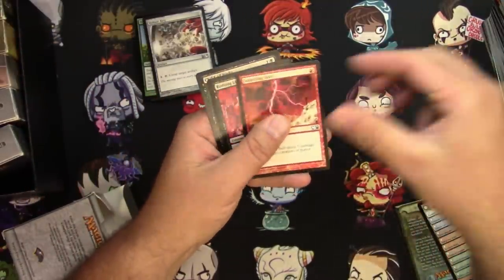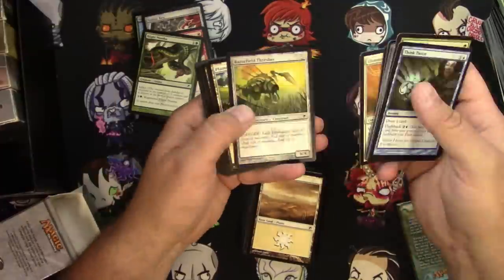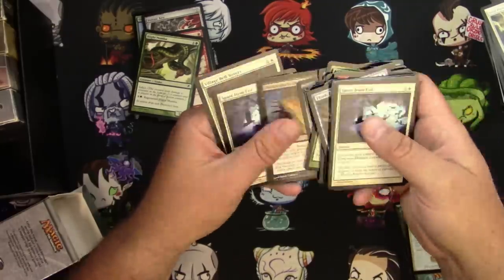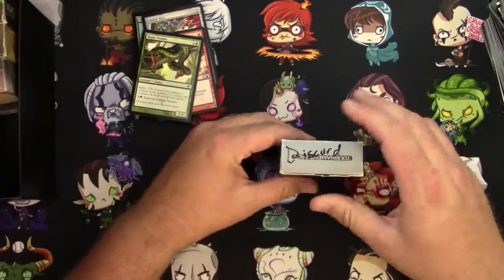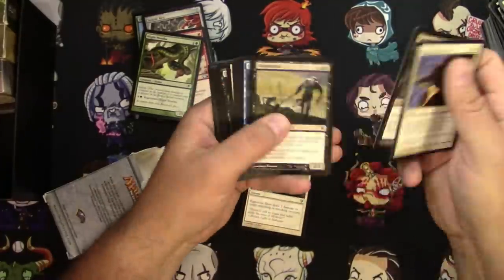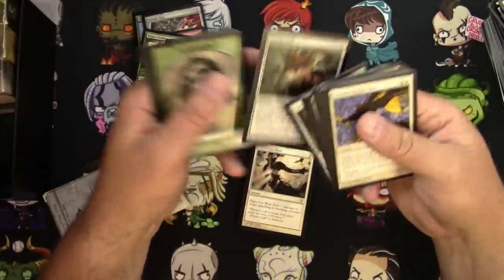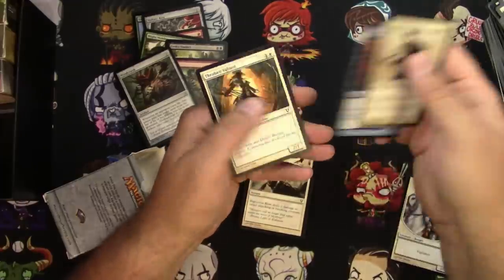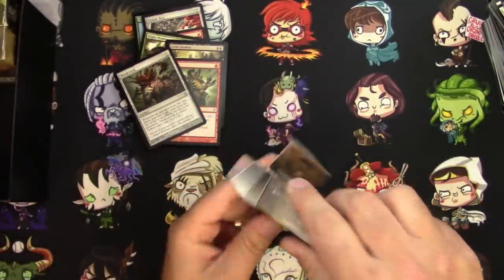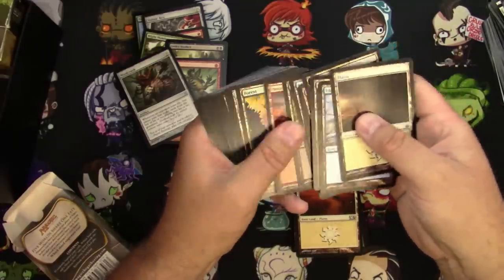There's a Timely Reinforcement, so that's worth pulling. There's a Lightning Bolt, so that's okay. Discard — which is what I think I should have done with this lot. Gut Shot I'll pull. Mind Crank, that's worth looking at. This one doesn't have a label, but I think I can figure out what's probably going to be in here. It's even worse — it's all basic lands.